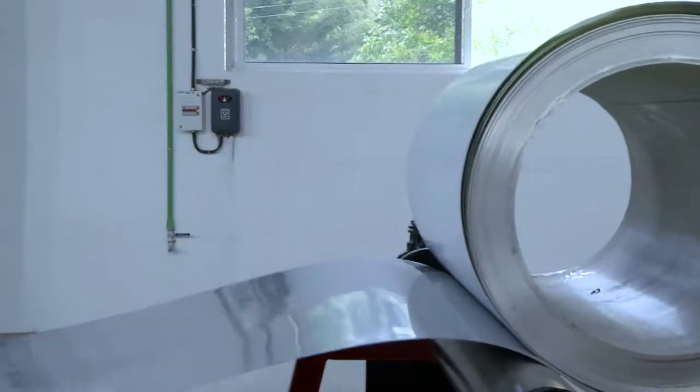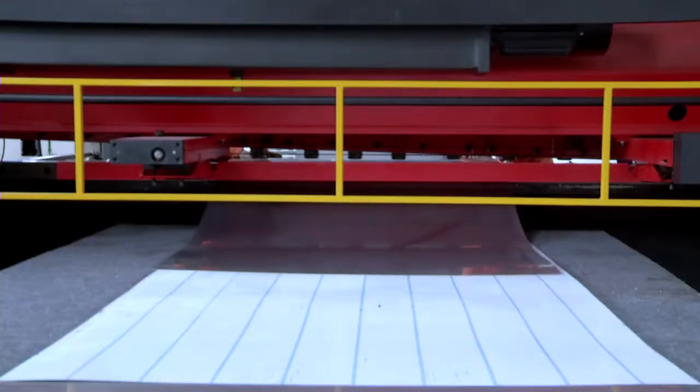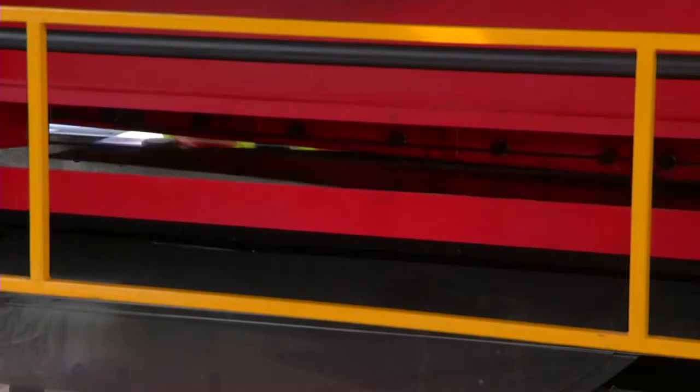B3 sources certified stainless steel rolls directly from branded manufacturers like SAIL, Jindal, and other global leaders.